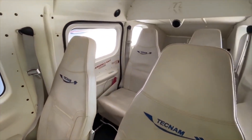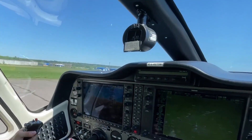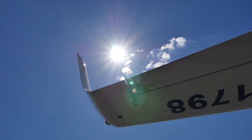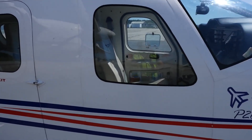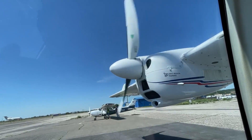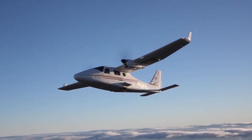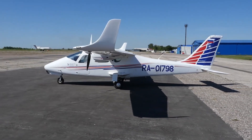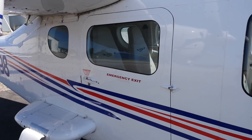Comparatively, the Piper Seminole starts at a higher price. Flight training rates, often influenced by the expenses associated with fuel-hungry American aircraft, further highlight the economic advantages of the P2006T. Despite the prevalent use of composites in aircraft for weight reduction, the P2006T's cost-effectiveness makes it an appealing choice for setting up flight schools. According to Walter DaCosta, the P2006T doesn't require high-cost special materials for maintenance, eliminating the need for rare-trained experts or expensive spare parts.